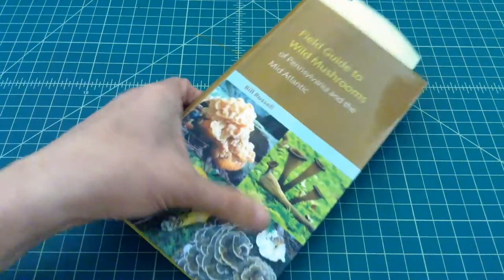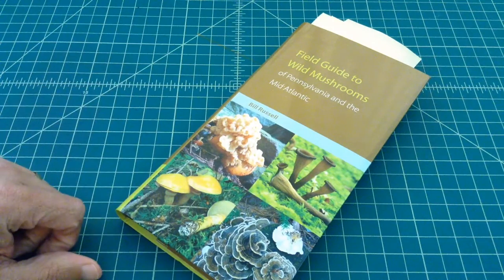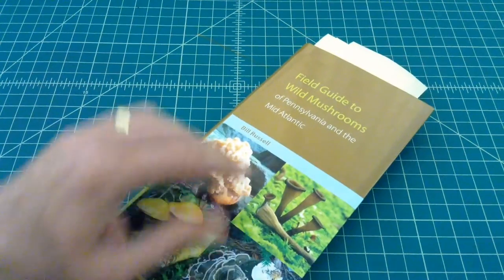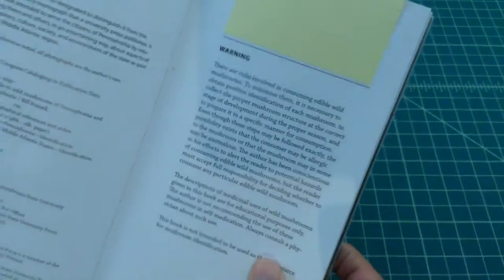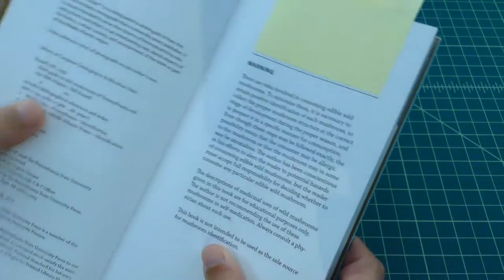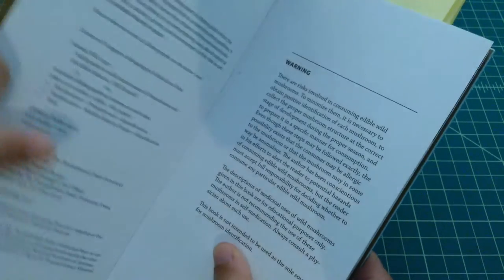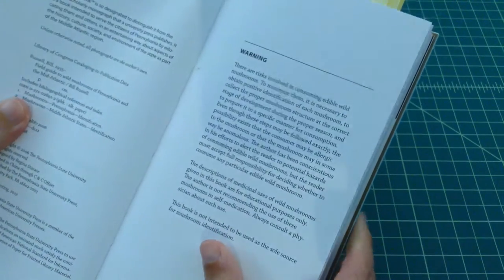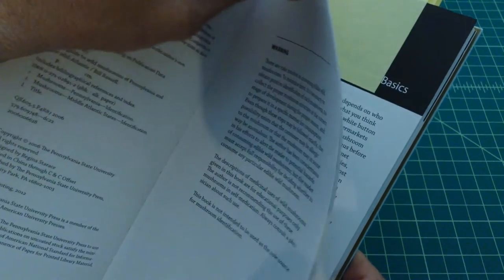This book is by a guy named Bill Russell — you can see that right there. I don't know if it's the Bill Russell that's the basketball player; I highly doubt it, but I have not confirmed it. Anyhow, there's a little warning about eating wild mushrooms and how it can be a little bit dangerous. I don't advocate that, and I always say that when you are picking mushrooms or looking at mushrooms, you should use a couple of different books to identify what you're looking at and make sure that you have somebody — like an expert — that really helps out.